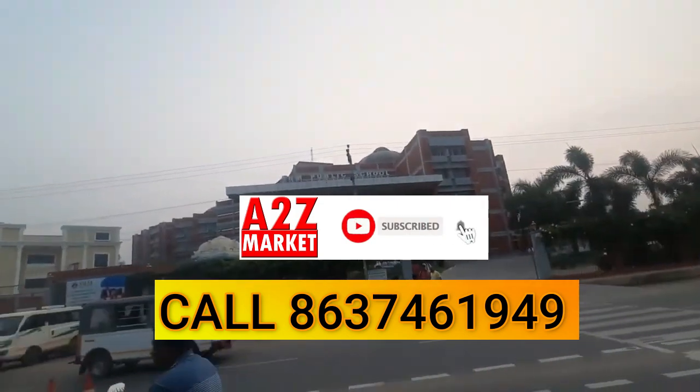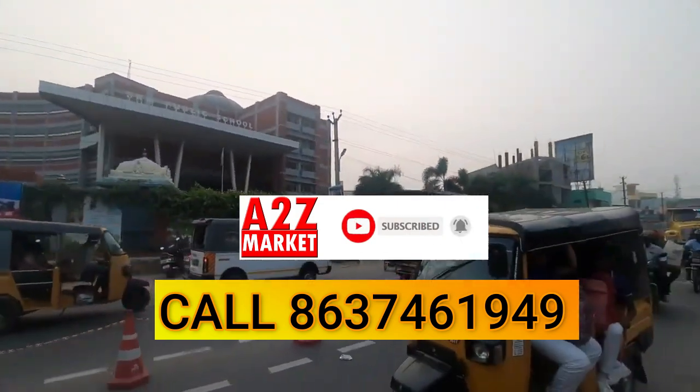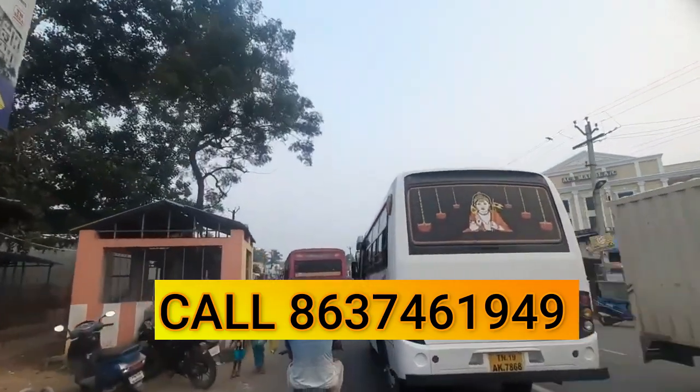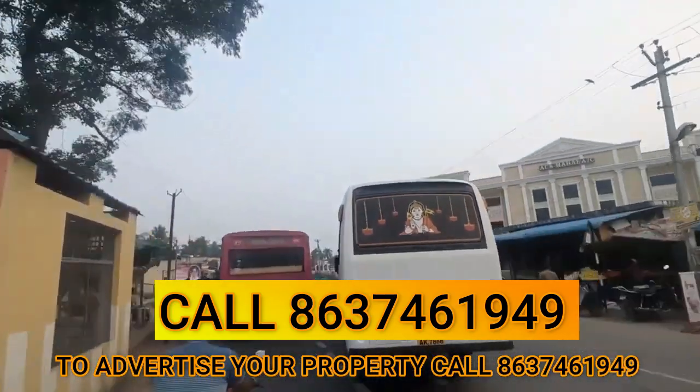Hi friends, welcome back to SK Real Estate Chennai. In this video, we will see the new Mobusville bus stand in the Guduvanchery area, and we will see the development area in the Guduvanchery area.